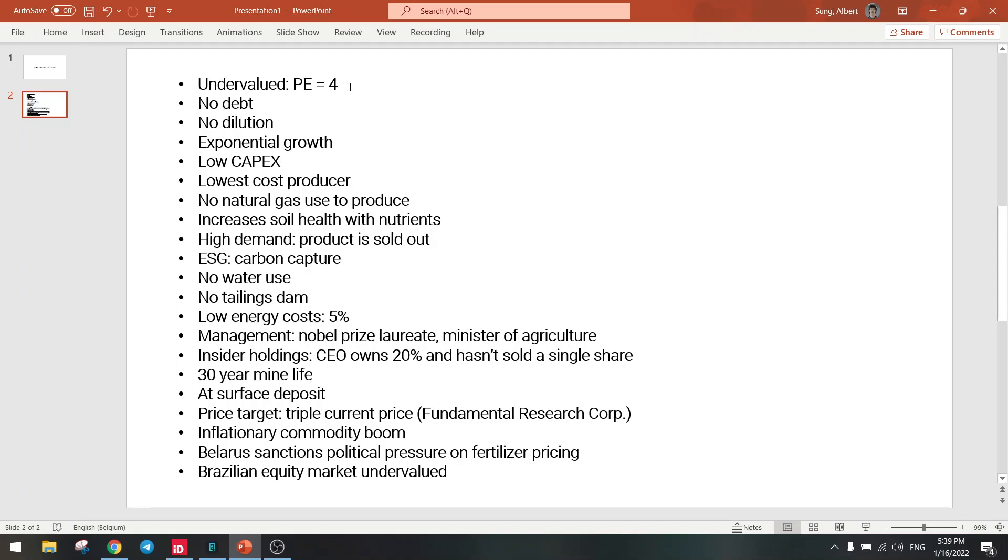So first of all, the stock is undervalued. The PE is only 4 right now, which is very cheap when you compare it to all other stocks — like tech stocks at PEs of 30, or commodity producers at a PE of 8, or gold miners at a PE of 12 to 15. So this is undervalued at a PE of 4. That's the first point.